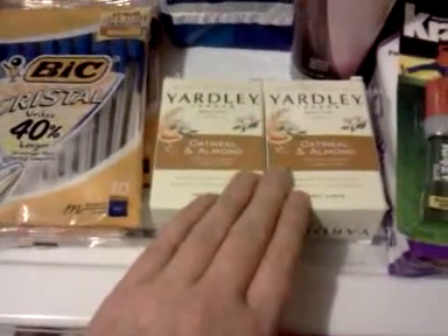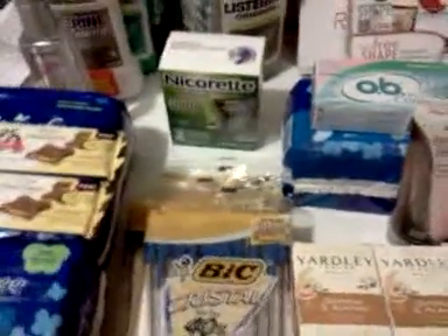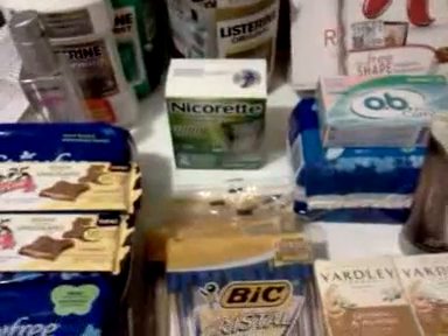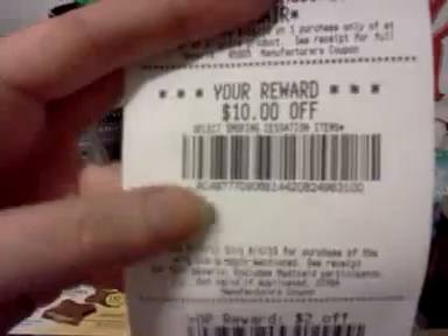I got some more pins for free with my big coupons. I picked up another Nicorette — I talked about that last week. There's a promotion running: if you buy one, you get a ten dollar coupon on your cash register tape. I used the ten dollar coupon today that I had gotten a week ago, because you have to wait a week before you can use it again.